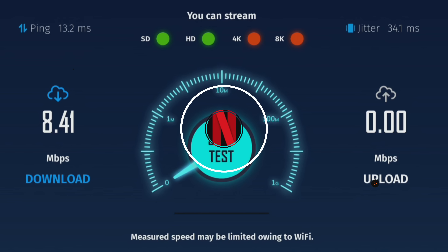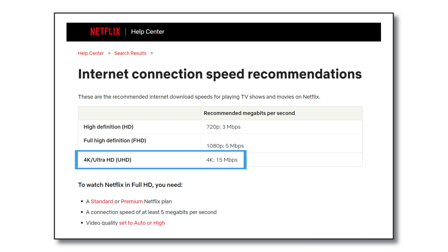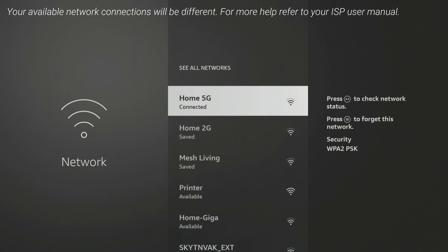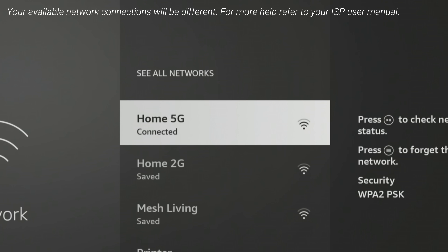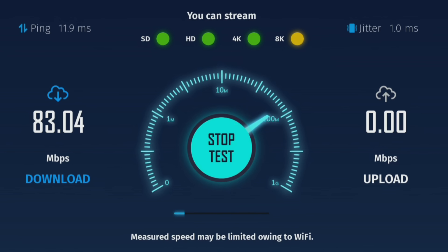A download speed of just over 8 Mbps isn't good enough if you want to stream in 4K. For example, streaming services such as Netflix recommend a bandwidth of 15 Mbps to watch their videos in 4K. Switching my Firestick Wi-Fi connection to the 5 GHz network and then re-running a speed test gives me much better results, and I can reach speeds of over 280 Mbps.